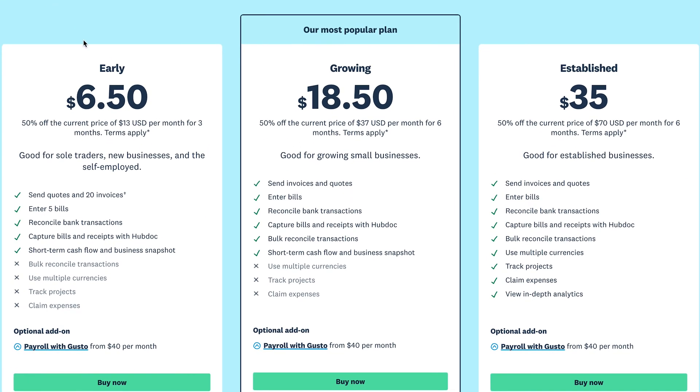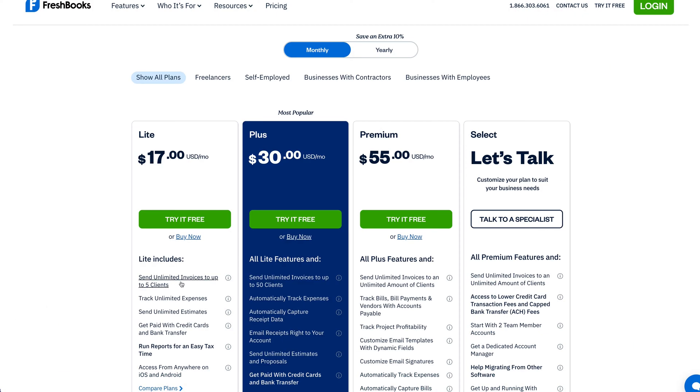The software does not offer multi-currency at its most basic level, like Udo accounting, for example. This can be a problem for organizations serving customers globally. At the time of this recording, here's the pricing structure for Xero. The cheapest option is the Early plan at $13 a month, and the most advanced plan is the Established plan at $70 a month. Most people will likely go for the Growing plan at $37 a month. The Early plan is affordable for solo traders and self-employed. However, it's important to note that Xero will restrict you to five bills and 20 invoices per month at this level. Though it doesn't limit you to a set number of billable clients like FreshBooks, it's something to consider if you plan to scale your sole proprietorship into a small business.